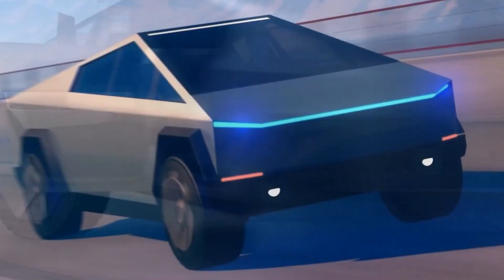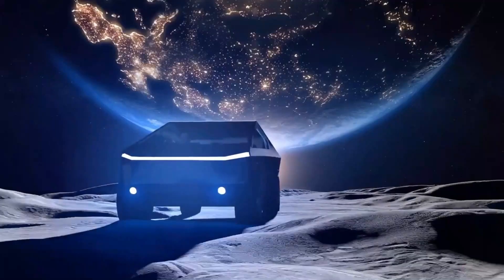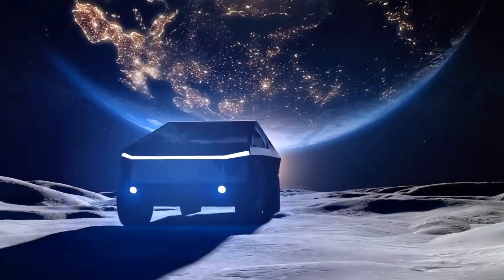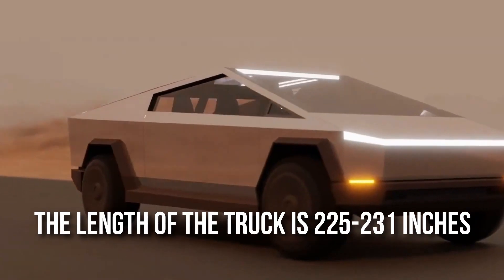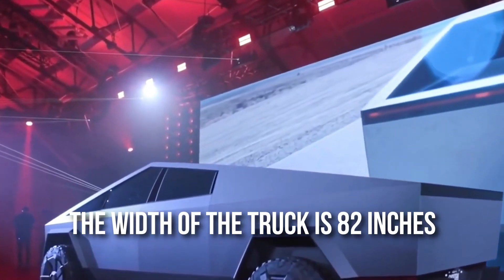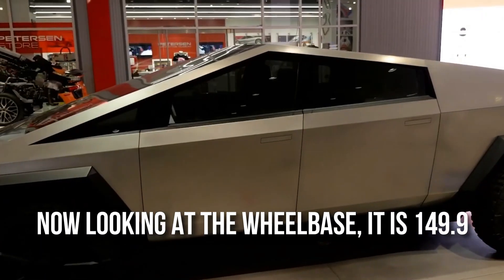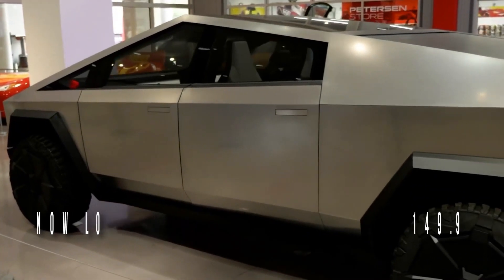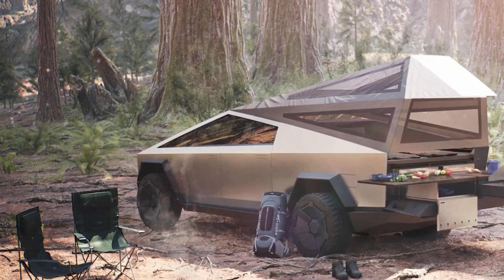Dimensions of the truck. The truck features laser blade lights at 82 inches, and you will also be able to adjust its dimensions. The full dimensions are: length 225 to 231 inches, width 82 inches, height 75 inches, and a wheelbase of 149.9 inches. Imagine taking this stylish beast for a ride.